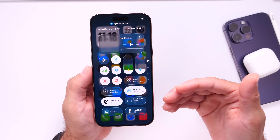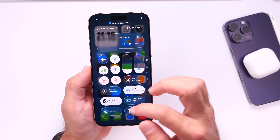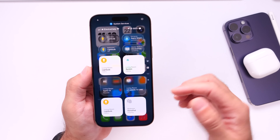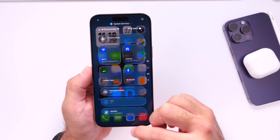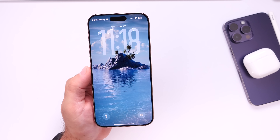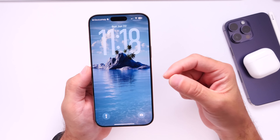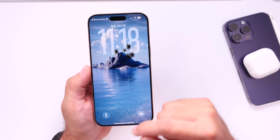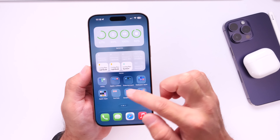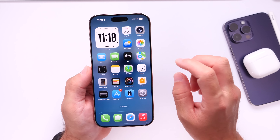For example, the Control Center will most likely be changed or addressed with the second beta. We'll most likely see more contrast to the background so it doesn't look like a mess, as you can see here. The same goes for the lock screen and notifications — sometimes if you have a lighter or brighter wallpaper, when you get notifications it's hard to see because of the liquid glass design.